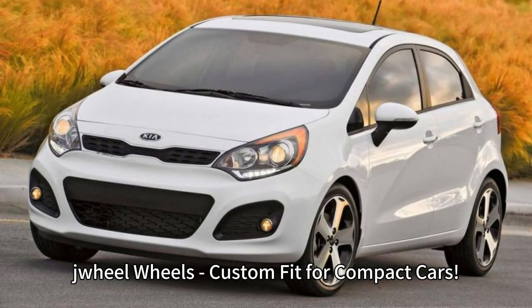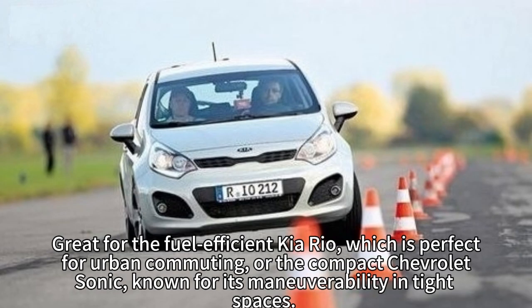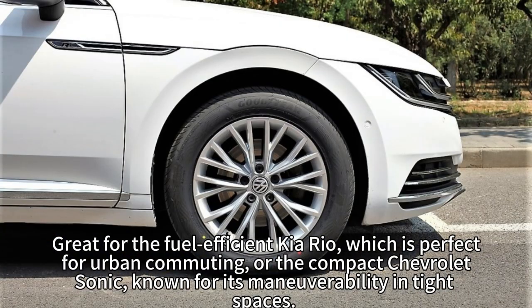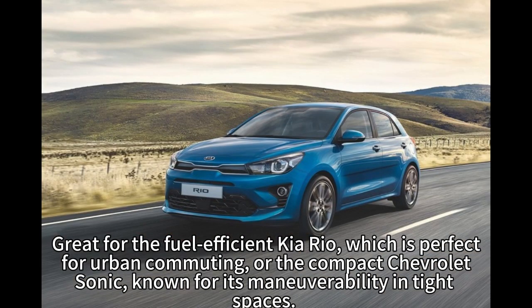Drill wheels, custom fit for compact cars, precision engineered for a seamless fit. Great for the fuel-efficient Kia Rail, which is perfect for urban commuting, or the compact Chevrolet Sonic, known for its maneuverability in tight spaces.